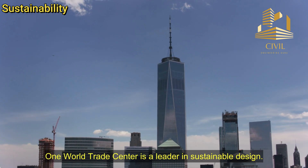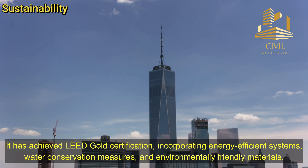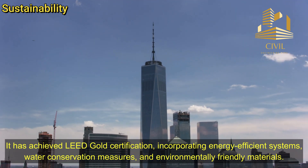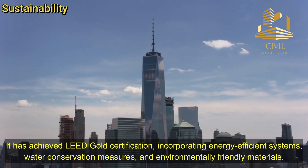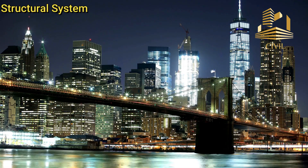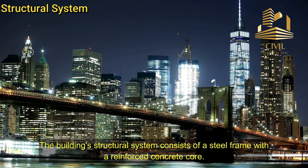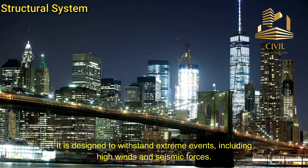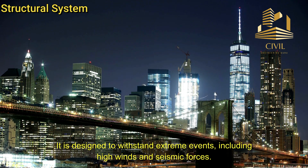Sustainability. One World Trade Center is a leader in sustainable design. It has achieved LEED Gold certification, incorporating energy-efficient systems, water conservation measures, and environmentally friendly materials. The building's structural system consists of a steel frame with a reinforced concrete core, designed to withstand extreme events including high winds and seismic forces.